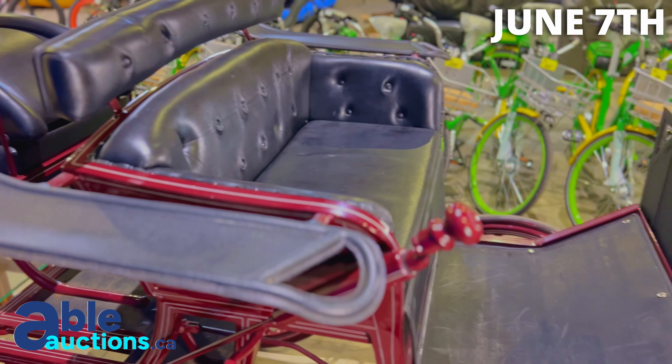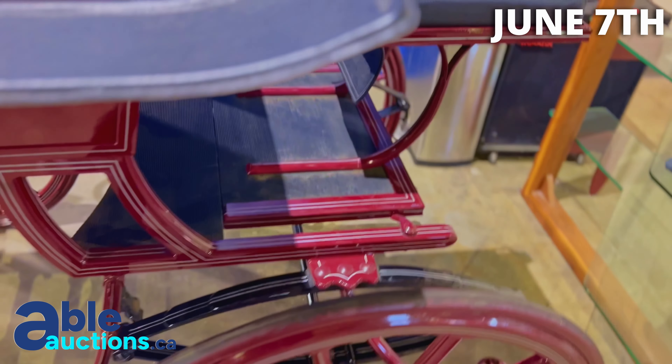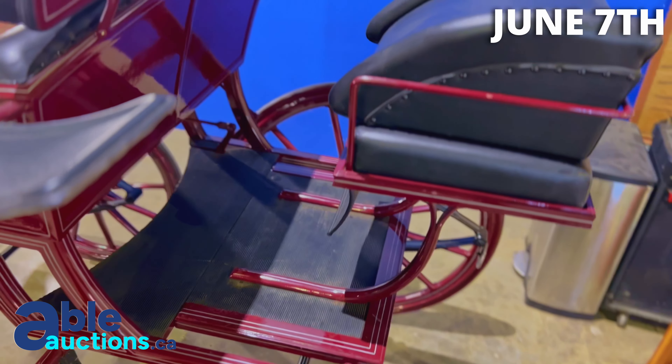It's not that old, but it looks like it's old. It's a beauty, guys. Check it out at ableauctions.ca — you can come down and pick the tires, see what it's like. Here to sell, guys. There's no horsepower — you've got your own horsepower.